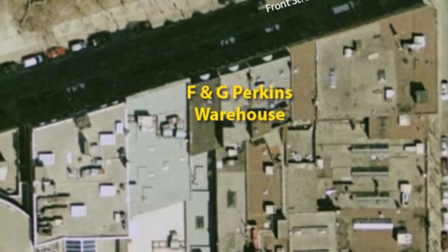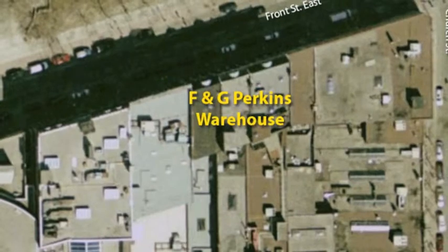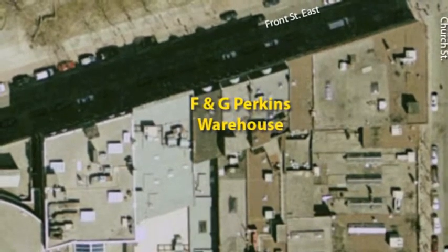The F&G Perkins building was made in 1874 to 1875. It took one whole year to be made. The style of this building is Renaissance Revival, which is both Greek and Roman styles together.